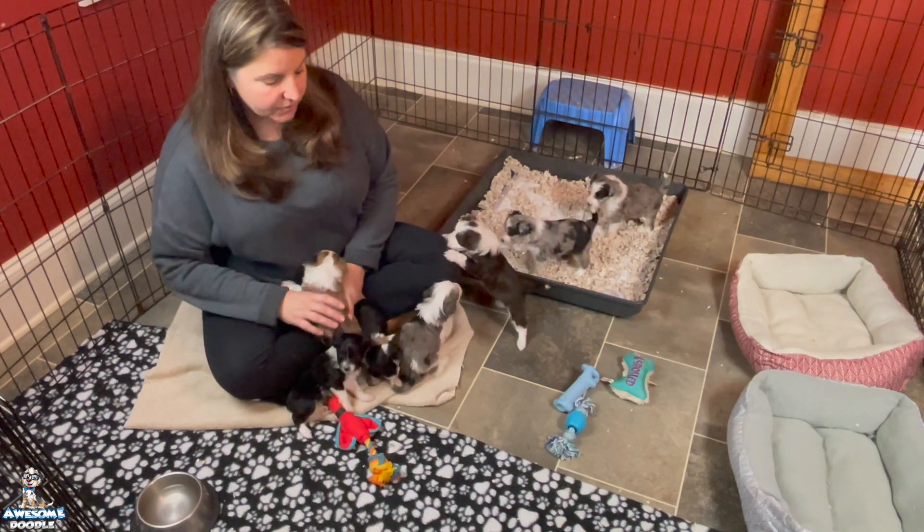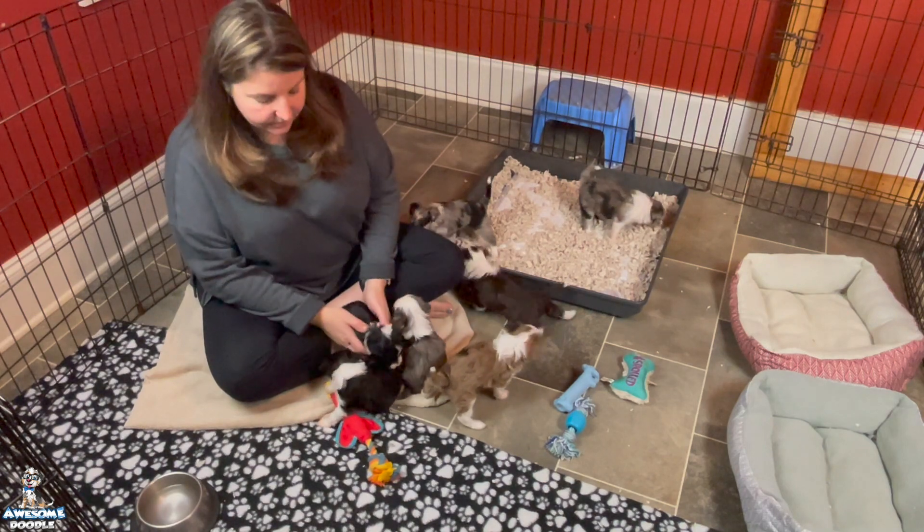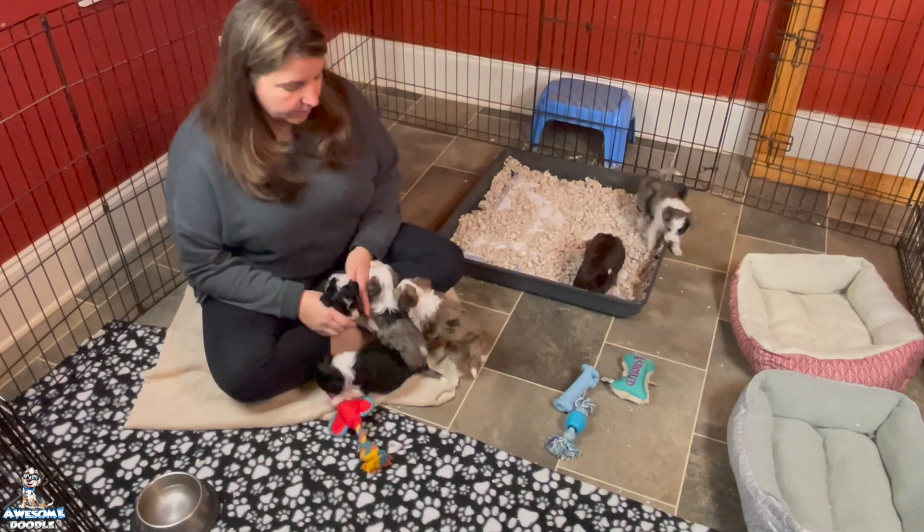We hope you enjoy watching them in their playpen. They've done a lot of growing. They're so active now. I'd like to talk about just their development.